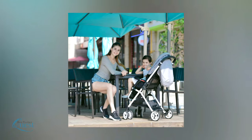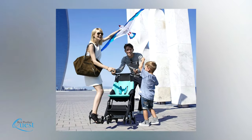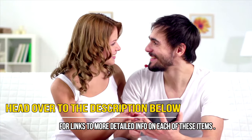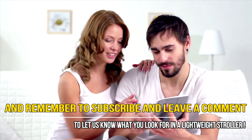You can make folding and transporting your child's stroller easier than you ever thought possible with one of these five great options. Head over to the description below for links to more detailed info on each of these items, and remember to subscribe and leave a comment to let us know what you look for in a lightweight stroller.